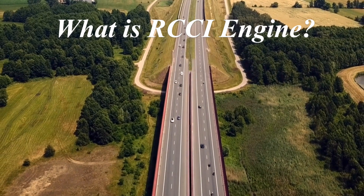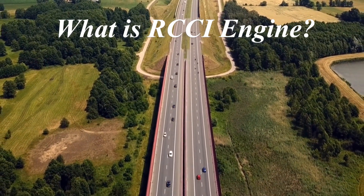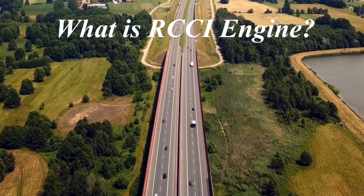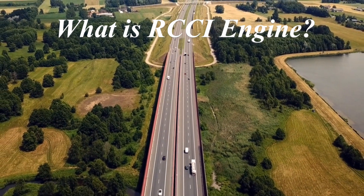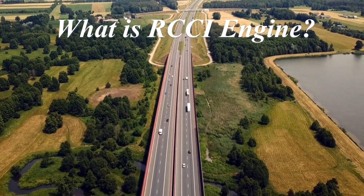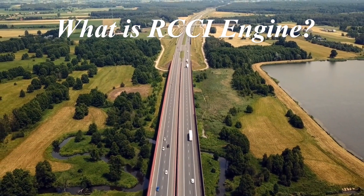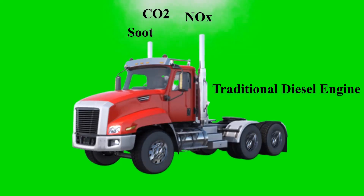Welcome to our video on the revolutionary RCCI engine technology. As the world faces the urgent challenge of climate change and environmental degradation, it's clear that our reliance on conventional diesel engines is no longer sustainable. These engines, while powerful and efficient, are major contributors to harmful emissions like carbon dioxide, nitrogen oxides, and soot, all of which have devastating effects on our planet and public health. That's why we're here to explore revolutionary advancements in engine technology, with a particular focus on reactivity-controlled compression ignition engines.